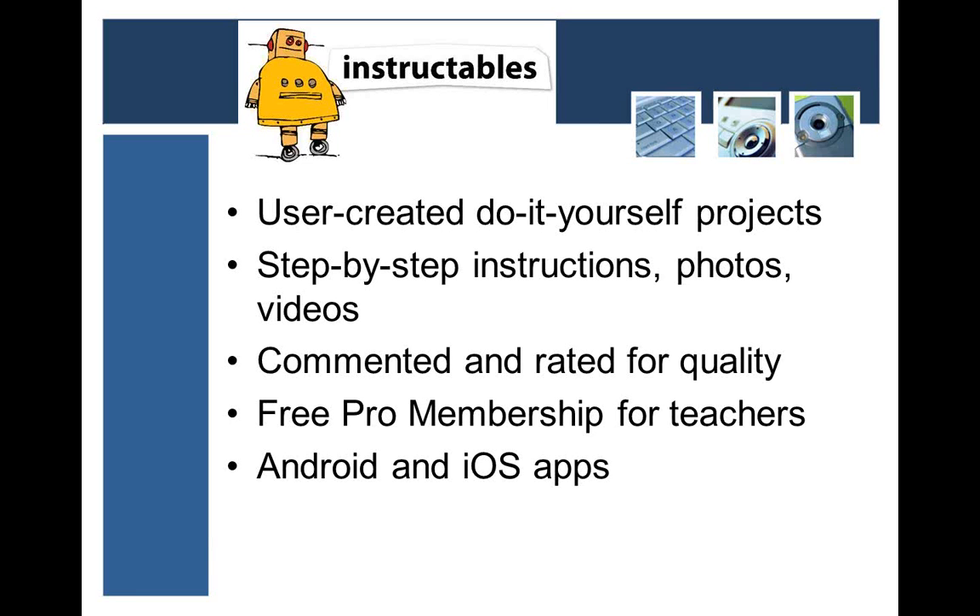The next thing is a really cool website called Instructables. This website specializes in user-created, do-it-yourself projects. People go out there, they've done something neat — figured out how to sew something, create something, build something — and they put step-by-step instructions up here for anyone to follow so they can do it themselves. What's also great is that users can rate the Instructables for quality, so you can see if something is a good one or not. They'll comment on it, so it has a rating quality so you can see which ones you might want to use.